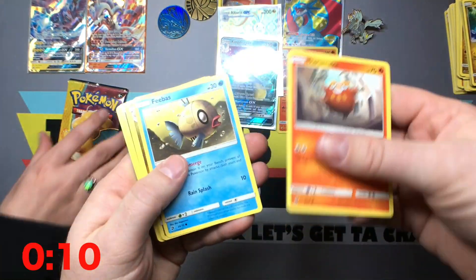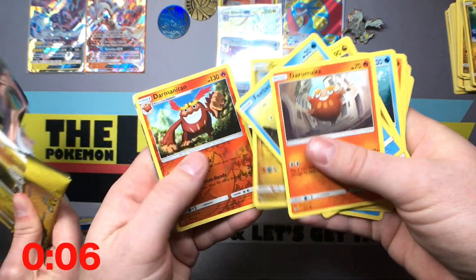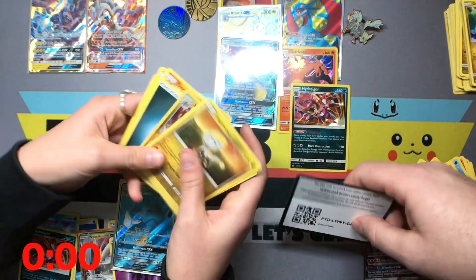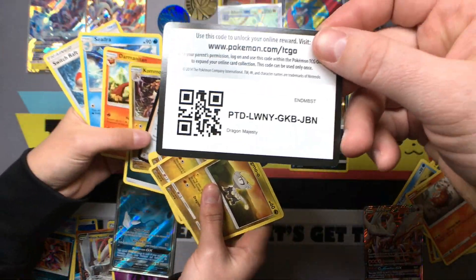Let's see what we got — you better get that pack ready, you got five seconds. Oh! I got the other one right there. Hurry, hurry — just flip it! And there's a code card for you guys.